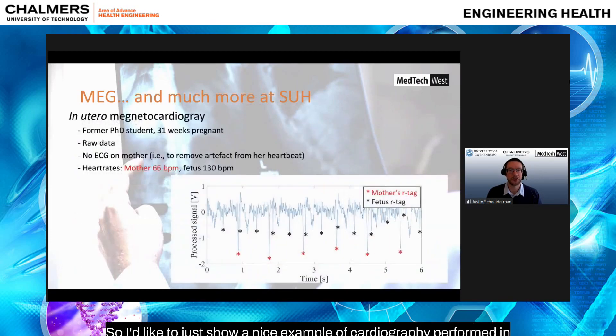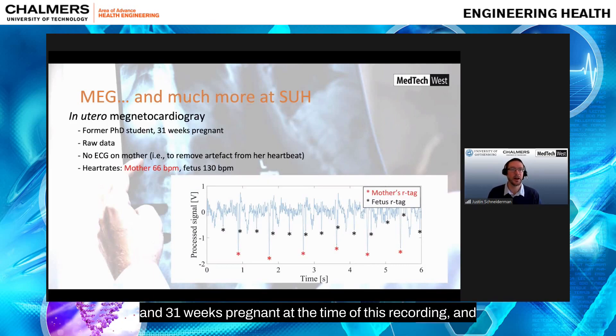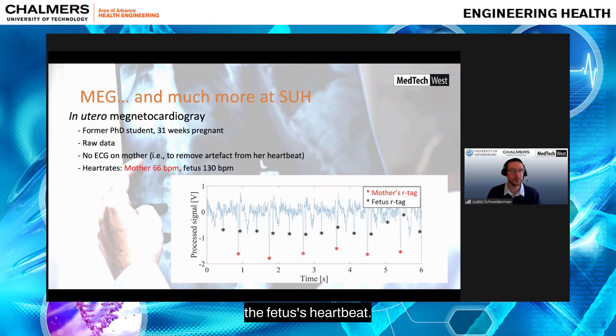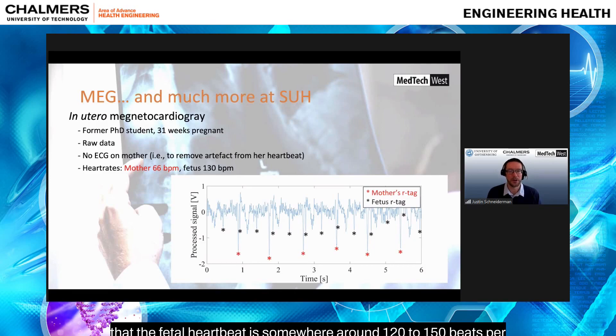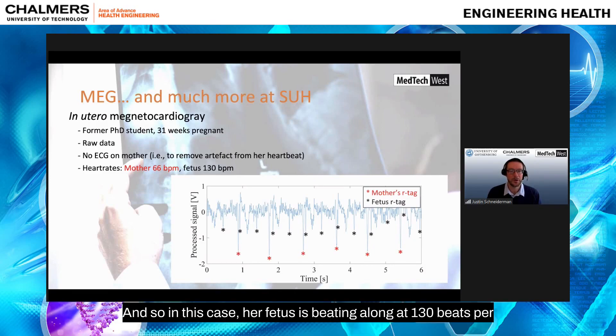A nice example is cardiography performed in utero. A former PhD student who was 31 weeks pregnant was curious to see if we could detect her baby's heartbeat. We had no electrocardiogram running on the mother, which would have helped remove the mother's heartbeat artifact. Regardless, we could still see clear R-tags from the fetus's heartbeat. The red stars indicate the mother's heartbeat at roughly 66 beats per minute, and the fetal heartbeat marked with black stars was much more rapid at 130 beats per minute — typical for babies.